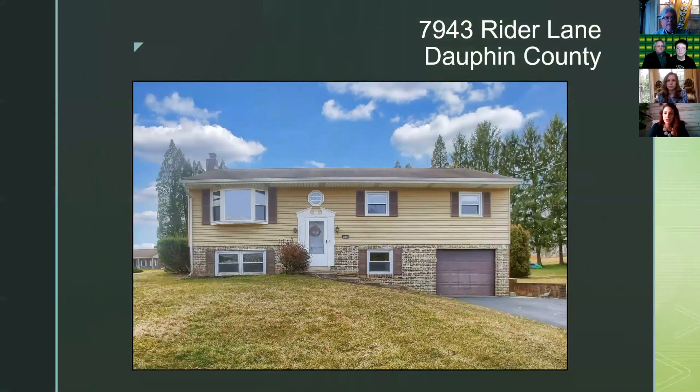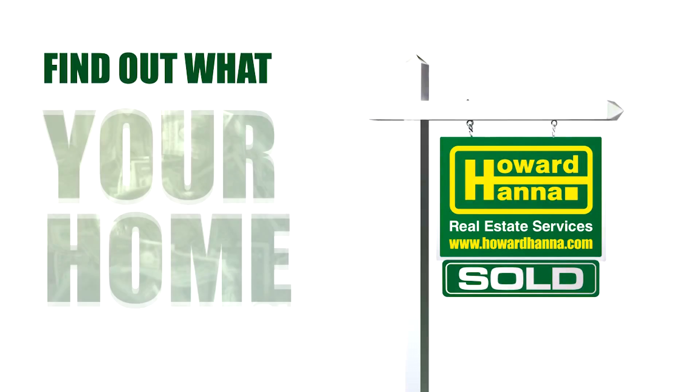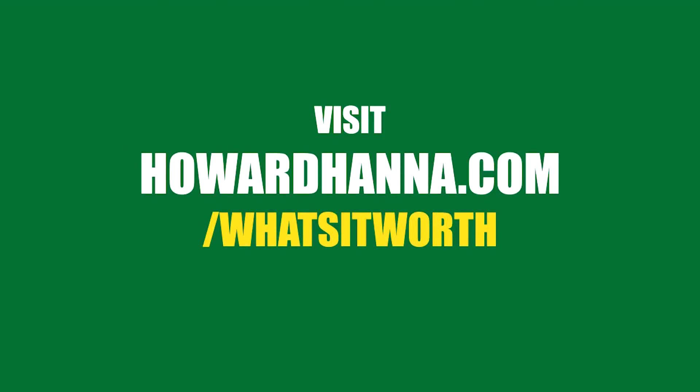Again, this is 7943 Rider Lane in Dauphin County. My contact information is attached here and you'll be able to revisit the slideshow if you'd like. Thank you so much. Contact a Howard Hanna real estate expert to find out what your home is worth. For a free market analysis, visit howardhanna.com/whatsitworth.